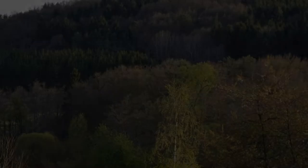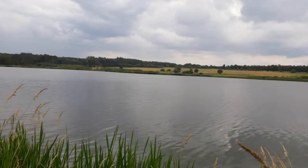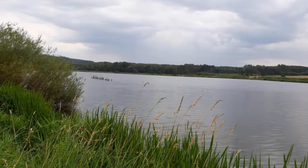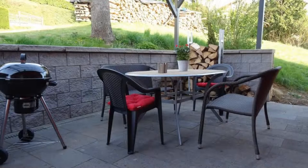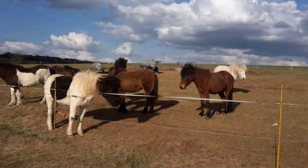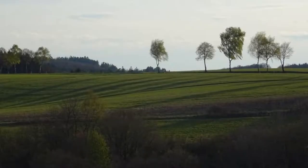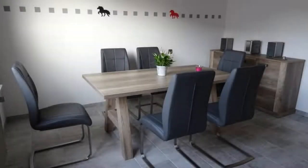Pets are not allowed in this property. There is one type of room available on booking.com. You can book online and enjoy it. The property accepts credit cards and reserves the right to temporarily hold an amount prior to arrival. If you have already checked out from this property, please share your experience in the comment box. For booking or more details, check the description.